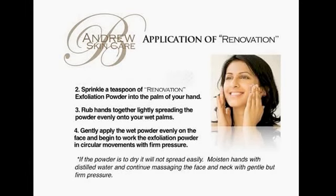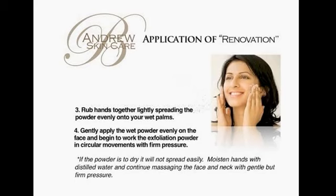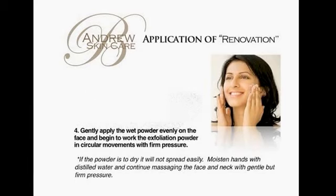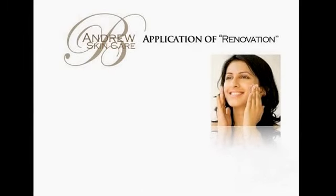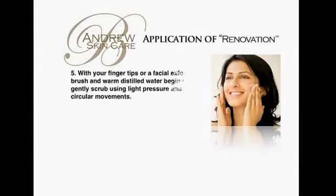Step 4: Gently apply the wet powder evenly on the face and begin to work the exfoliation powder in circular movements with firm pressure. If the powder is too dry, it will not spread easily. Moisten the hands with distilled water and continue massaging the face and neck with gentle but firm pressure.